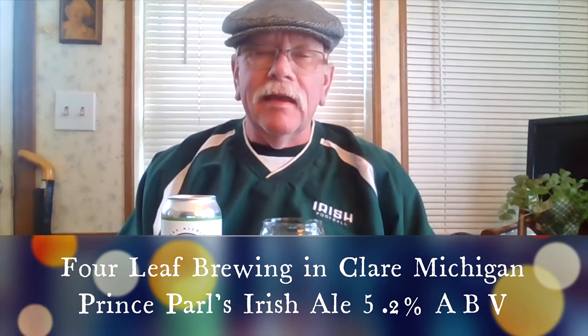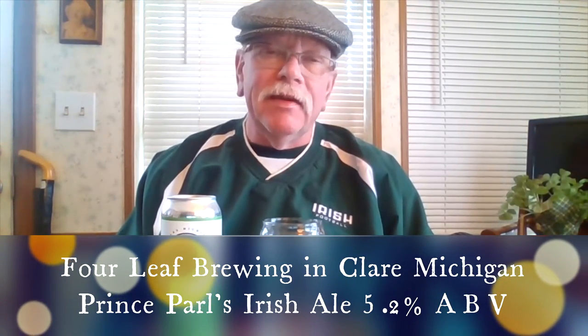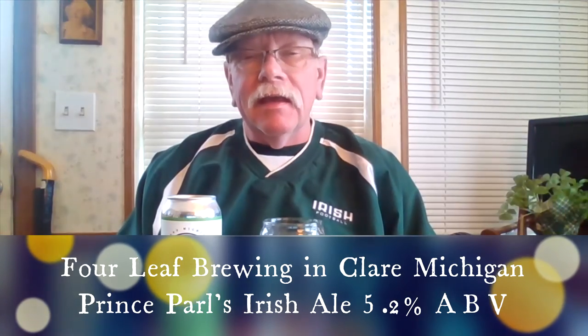Hello and welcome to McCall's Flask. We're doing another one in our Irish series, and we've headed down and had an opportunity to have a friend bring me a beer from Clare, Michigan. They have a brewery that's been there since 2015 — it's the Four Leaf Brewing Company.